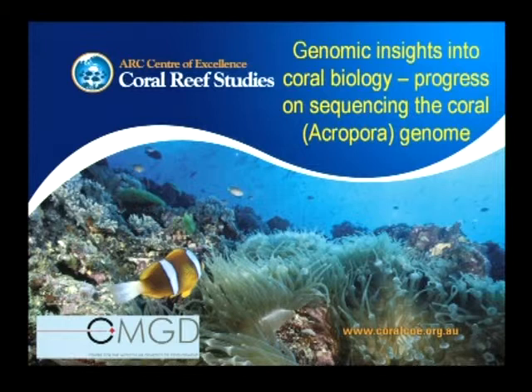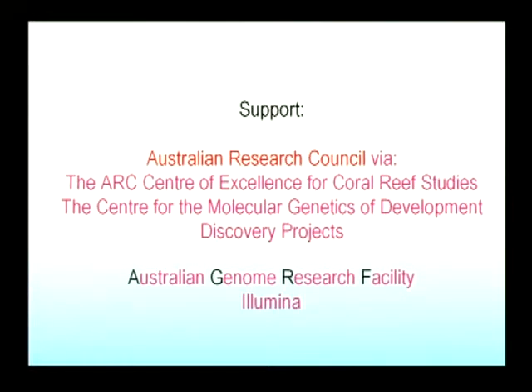I'm acutely aware that I'm between you and lunch. I'm going to speak in very general terms about progress towards characterizing the genome of my favorite animal, the coral Acropora millipora. Hopefully I can convince you that we're at the beginning of a phase in coral biology which is going to yield some fundamental insights into biological processes such as calcification.